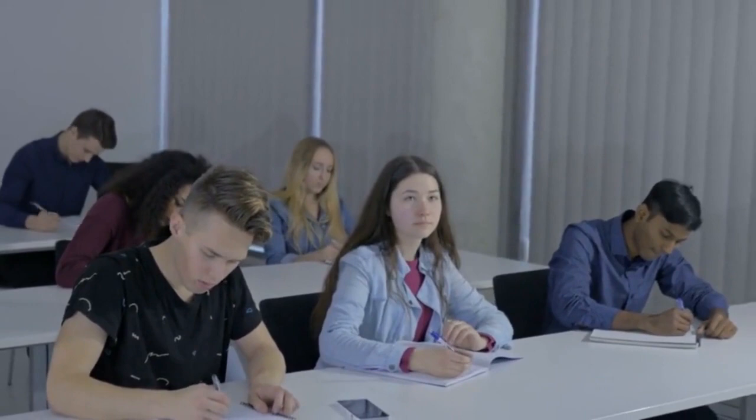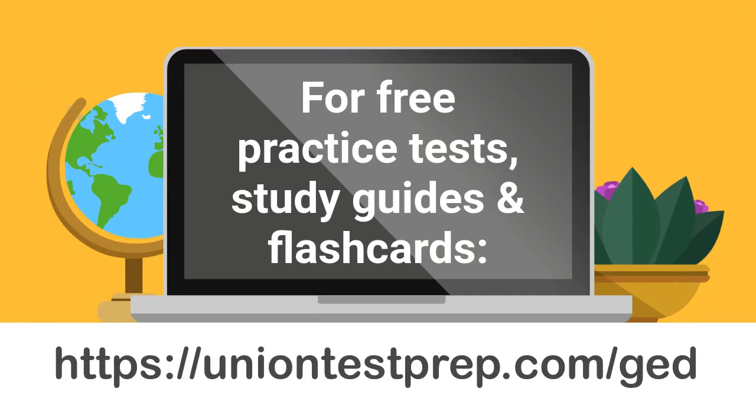For more free practice tests, study guides, and flashcards for the GED exam, please visit uniontestprep.com/GED.